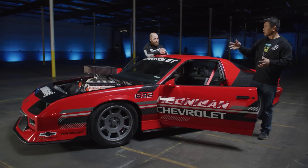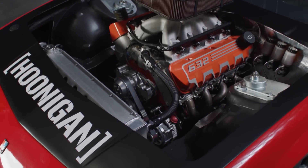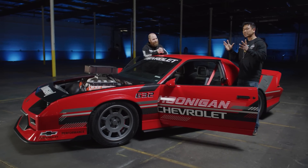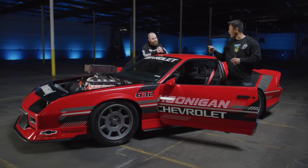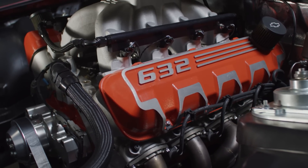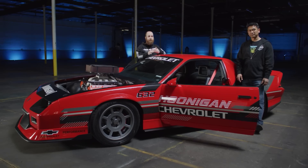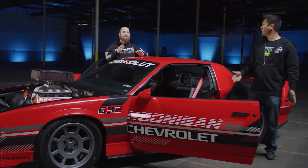One reason the engine bay looks so clean is that there's no power steering pump — no lines, none of that. It's electric power steering. We got a steering column and an electric motor, joined them together, so it's column-assisted electric power steering — not on the rack. No hydraulic fluid, no hydraulic failure points. We cut out the entire hydraulic system and just have nice simple power-assisted steering off the steering column.